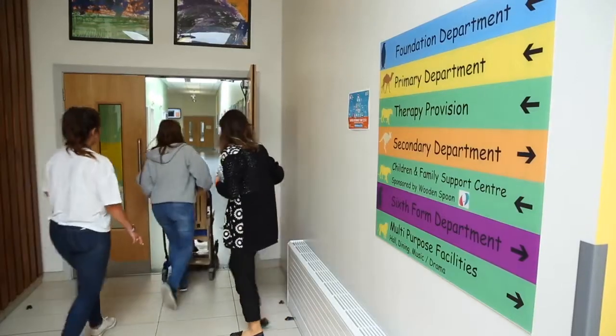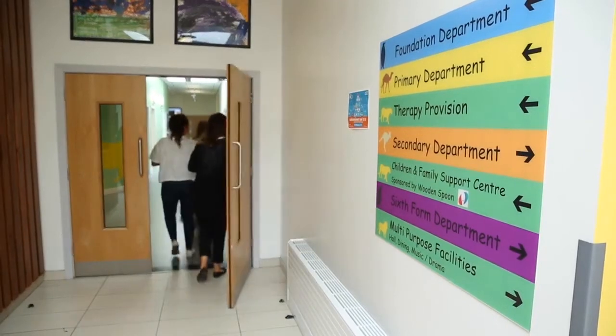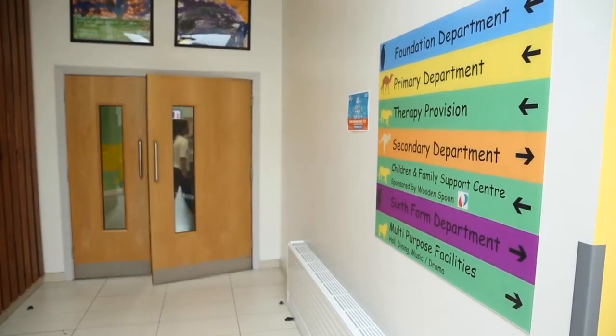We have bubble tubes, we have wind machines, we have colour changing lights, we have a vibro bed. And then up in our secondary and sixth form departments, we're looking at accreditation work for ICT, as well as the teaching and learning.